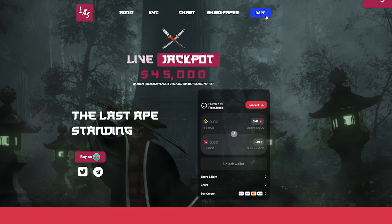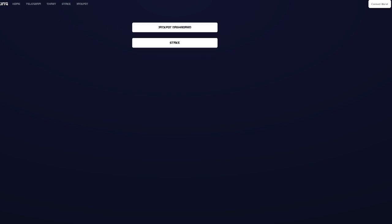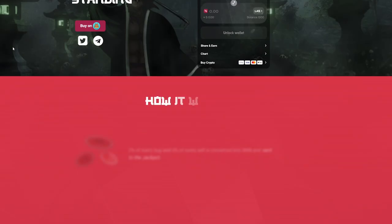We can go to the DApp page as well. The DApp page will bring you to the jackpot dashboard, which you already saw, and also the staking dashboard. You'll have to actually connect your wallet — you can see that in the top right. There is staking involved with this project, which is definitely something a lot of people are happy about — the idea that you can earn passive income and get involved with the different utilities they give you on Last Ape Standing.